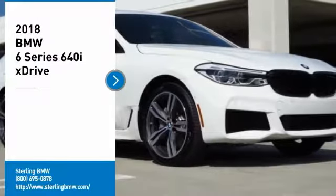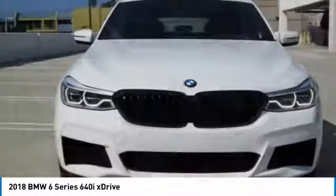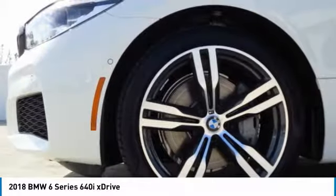Stop by and take a look at the 2018 6 Series. The mission of the BMW 6 Series is to cover lots of road in a hurry while making you look and feel great.